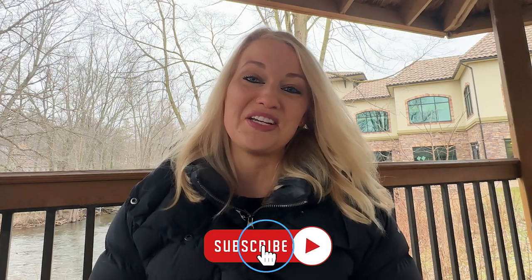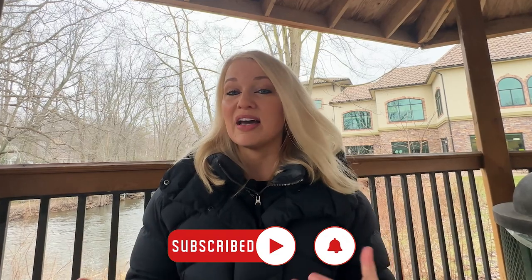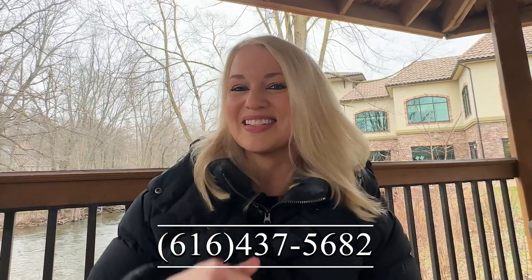Thank you so much for checking out my video. If you want to stay up to date, please hit that subscribe button and bell notification. If you liked this video, please hit the like button. And again, I love making these videos, but I love helping you move here more. So please call or text the number below if I can help you make a move here in West Michigan. Until next time.